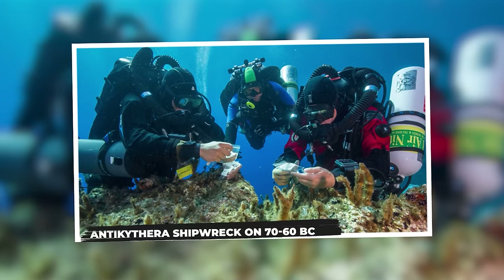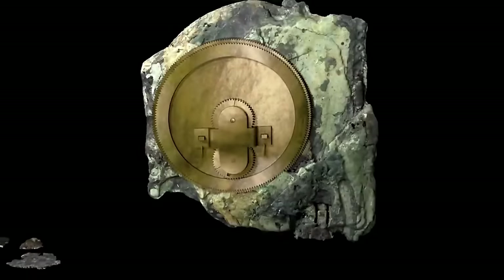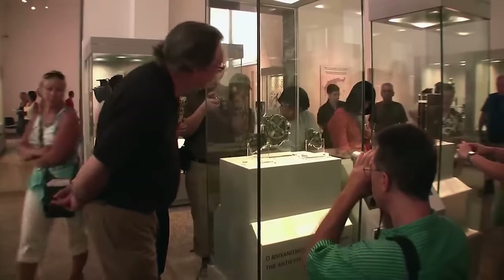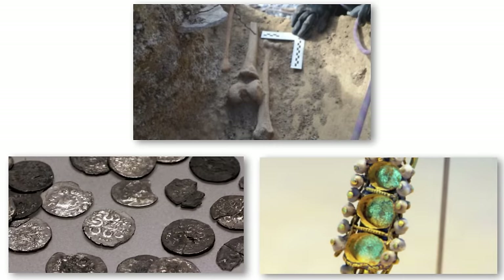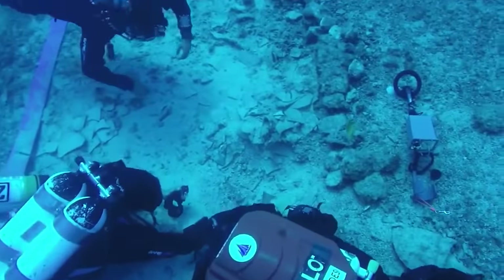Antikythera shipwreck, 70–60 BC. In 1900, sponge divers off the tiny Greek island of Antikythera uncovered an ancient shipwreck on the seabed. Archaeological investigations revealed it was a Roman ship that sank between 70 and 60 BC during a voyage to Italy, taking with it a fortune in fine art and treasures. Among the finds were three corroded pieces of flat bronze which, when reassembled, created the Antikythera mechanism — thought to be the world's first analog computer. Researchers described the wreckage as a floating museum, with finds including bronze statues, 36 marble sculptures, a bronze lyre, glasswork, coins, jewelry, and human remains.